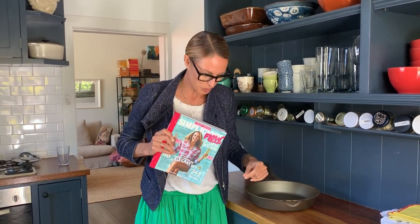So over a year ago I created this cookbook Simplicious Flow, and it's the world's first zero food waste cookbook. In it I have a whole bunch of recipes that use a wrought iron pan because it's one of the most sustainable ways that you can cook.